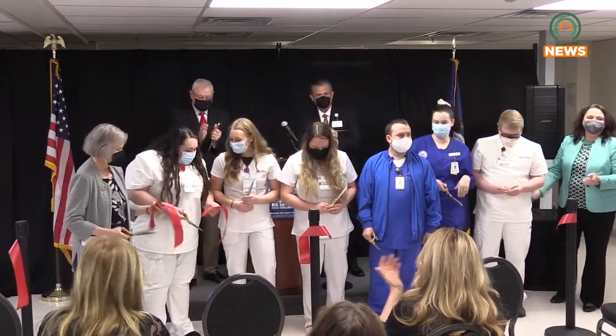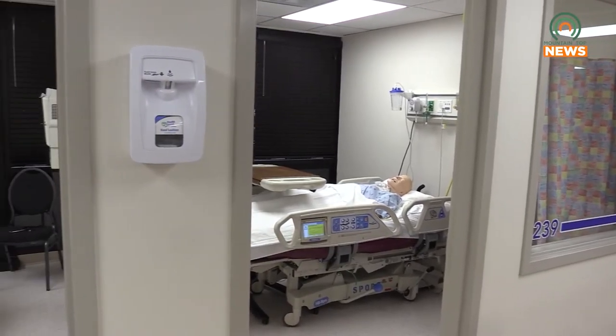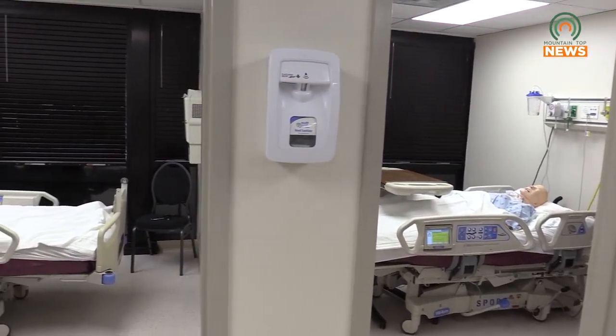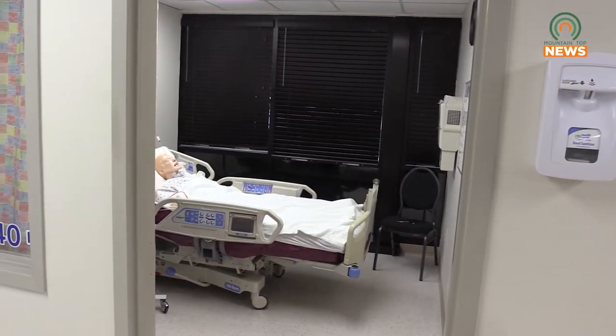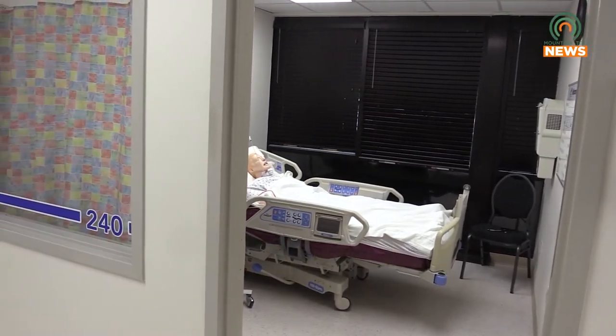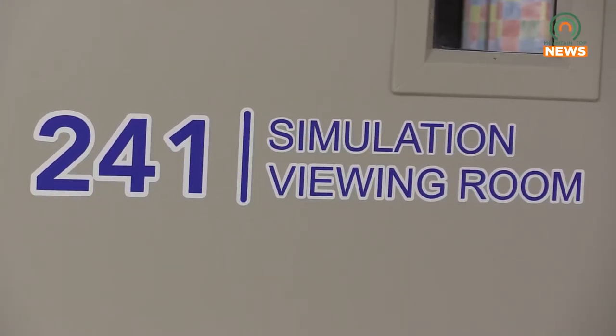Today is extremely important for a lot of different reasons. When you look at health care across the globe, there's a huge crisis that I don't think everyone really understands the magnitude of. We just went through a 100-year event with the pandemic, and on top of that, the average age of an RN is 51 years old, and they're retiring at levels we've never seen before.